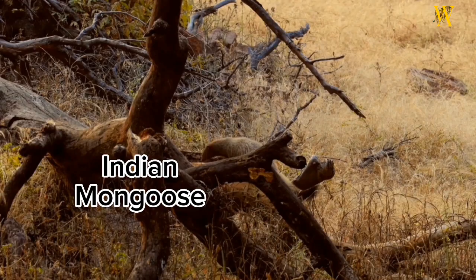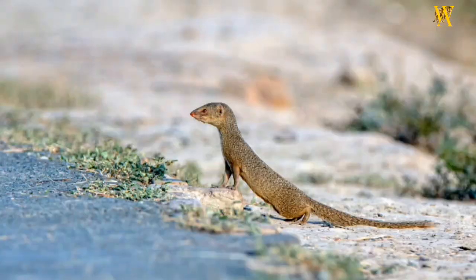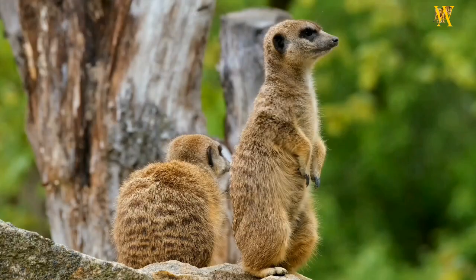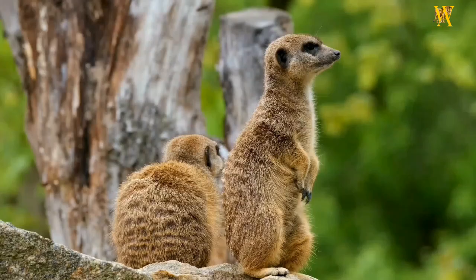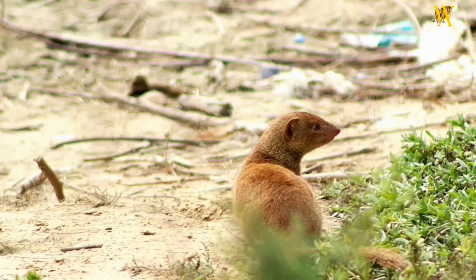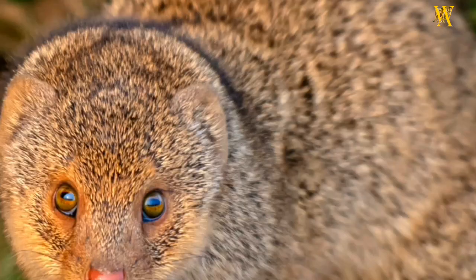Notable species: the Indian Mongoose is perhaps the most well-known species, famous for its ability to fight and kill venomous snakes. Other notable species include the meerkat, known for its cooperative living and standing upright on hind legs to survey the surroundings, and the dwarf mongoose, which lives in complex social groups.